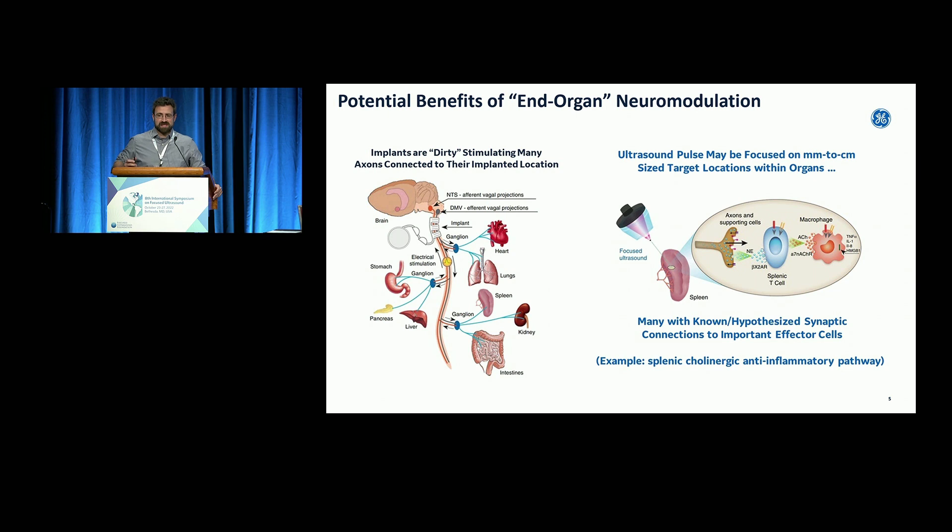Implant technologies are relatively imprecise — they're on nerve trunks. Some cervical vagus nerve stimulation, for instance, is stimulating a point in the nerve where there are 80,000 axons. So you're trying to get to those few axons going to a specific spot in an organ, but a lot of times you're stimulating other things. We thought that not only might the neuron end terminals be more sensitive to ultrasound stimulation, but you might also achieve more precise peripheral neuromodulation by going to the end organ where effector cells communicate with nerve terminals.